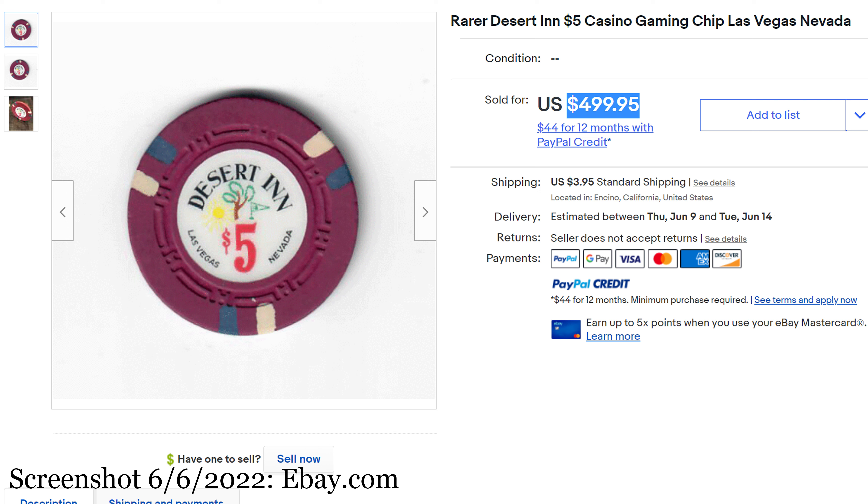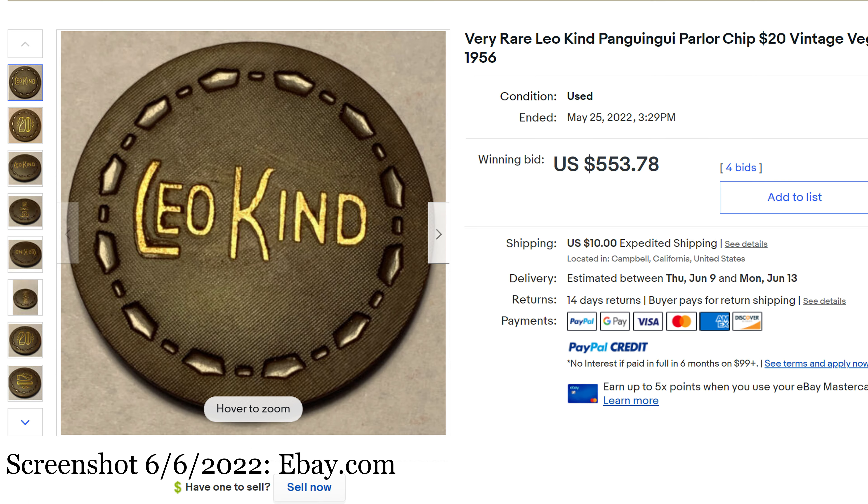Number 7 is one I have no clue about — not even how to pronounce it. Very rare Leo Kind Pagooey-ooey Parlor chip. I don't know how to say that. $20 vintage Vegas, 1956. It looks like it's a small crown mold with the hot stamp Leo Kind. Sold for $553.78. I love it when people throw on a few cents at the end — it just cracks me up. Sold on May 25th.